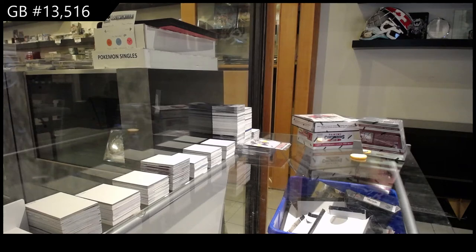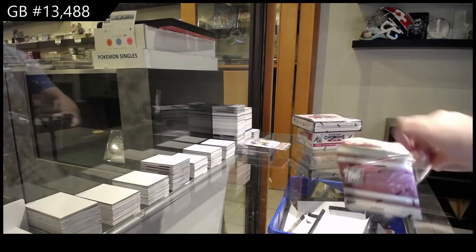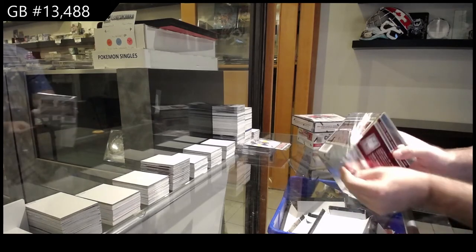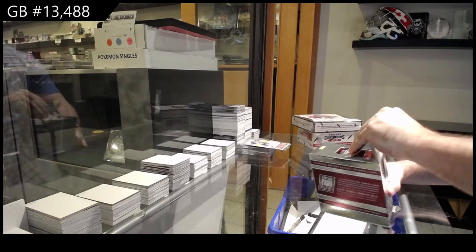Here we go! Starting off C&Z break 13,488. We've got the Panini triple box break — value triple box break. Should be some fun content in here.